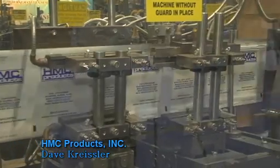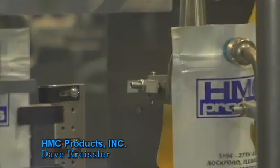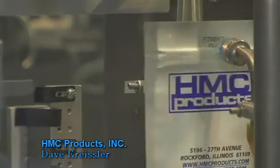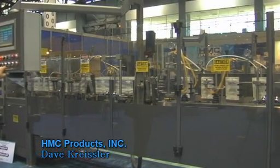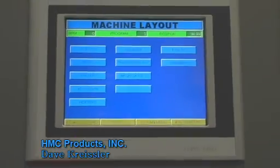We also use servo auger fillers to provide our auger filler motion and dispensing of powders into products. These fillers have many fewer moving parts involved in the equipment, and they give our customers the flexibility for faster speeds and less wear and tear on the equipment.